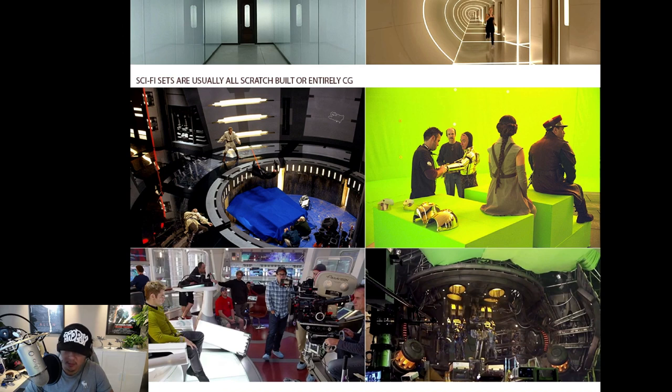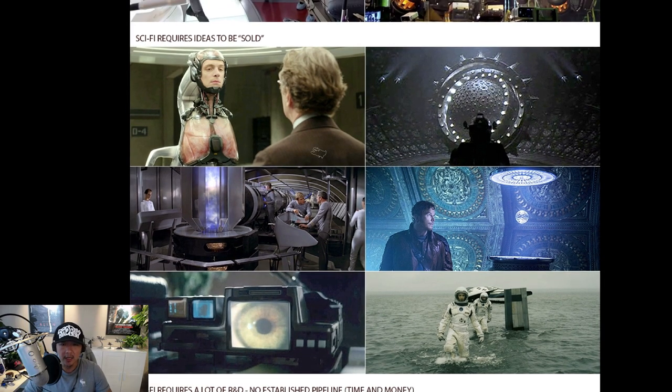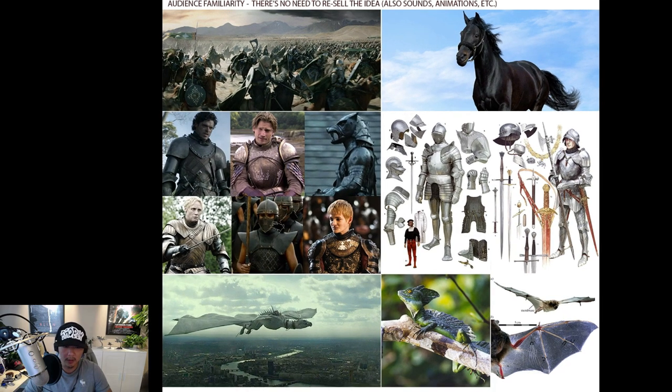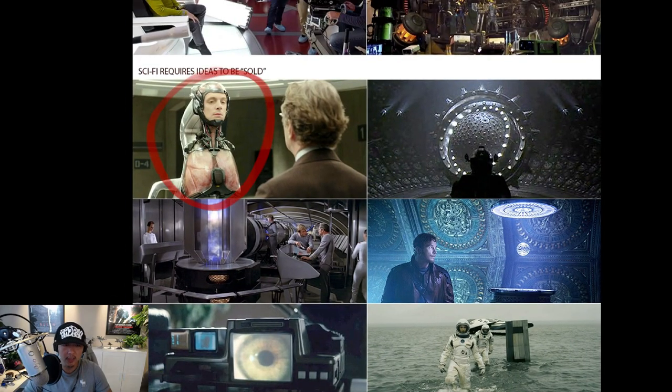Another major point: sci-fi sets generally have to be scratch-built. Fantasy stuff can be shot on location — but none of this sci-fi imagery exists in the real world. Either you build very expensive elaborate sets like in Pacific Rim or on a Star Trek deck, or you go full green screen like Star Wars where the whole thing is CG. Because you cannot find anything remotely close — there's no forest like the Death Star — you have to build all of it, and therefore that makes the cost go up significantly.